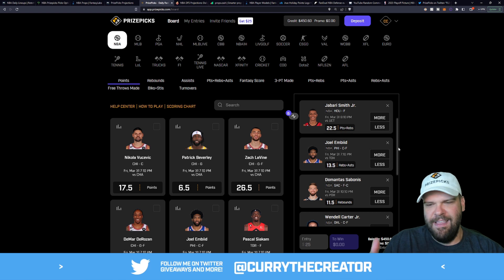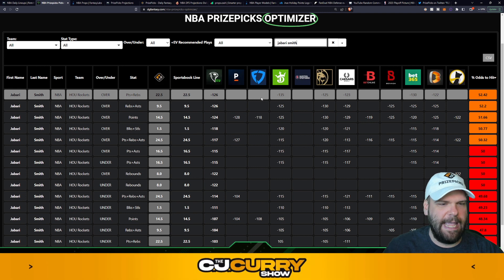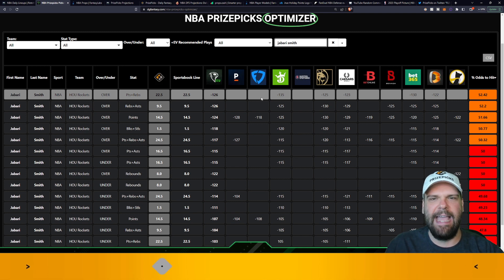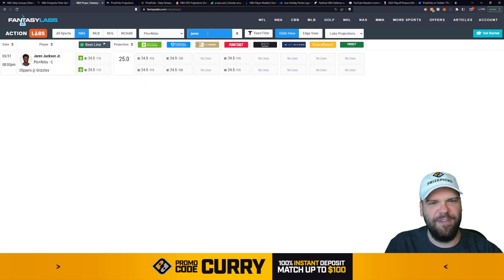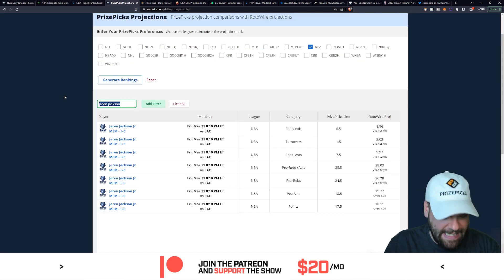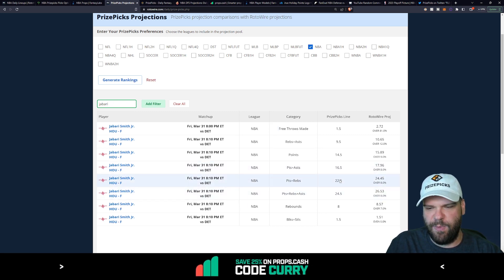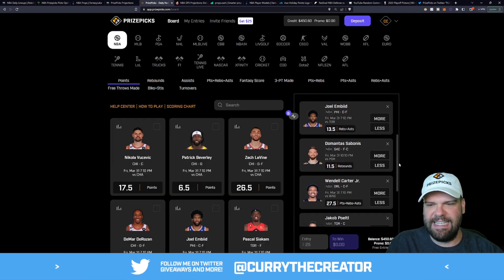Next one — going all big men today — Jabari Smith Jr. at 22.5 points and rebounds. You can check if this is a plus-EV play using the Daily Grind Fantasy Optimizer. They suggest we take the over, with about a 52 to 53% chance he hits it. First projection: 23.8 on a line of 22.5. Second projection from Rotowire: 24.4. Two out of two projection sources like Jabari Smith Jr. to go over 22.5 points and rebounds.